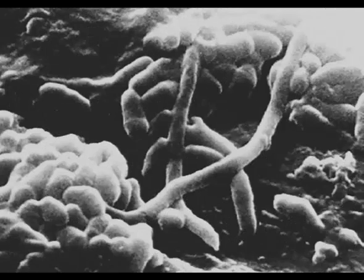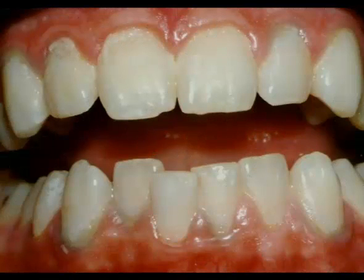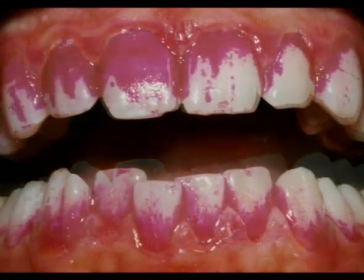The main cause of periodontal disease is the accumulation of plaque. Plaque is the sticky film of food and bacteria that forms constantly on your teeth. It's hard to see plaque, but look at how it shows up after we've stained it with red dye.